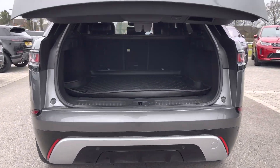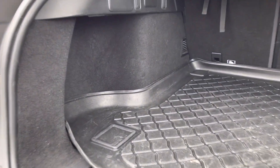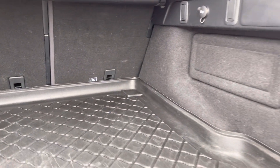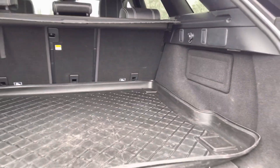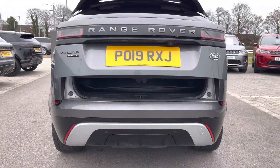Heading to the rear of the vehicle now — you have an electronically powered tailgate. Inside, more than enough storage space for all your personal items: two large suitcases or even a pushchair. You also have the option to fold your rear seats to further enhance your capacity.